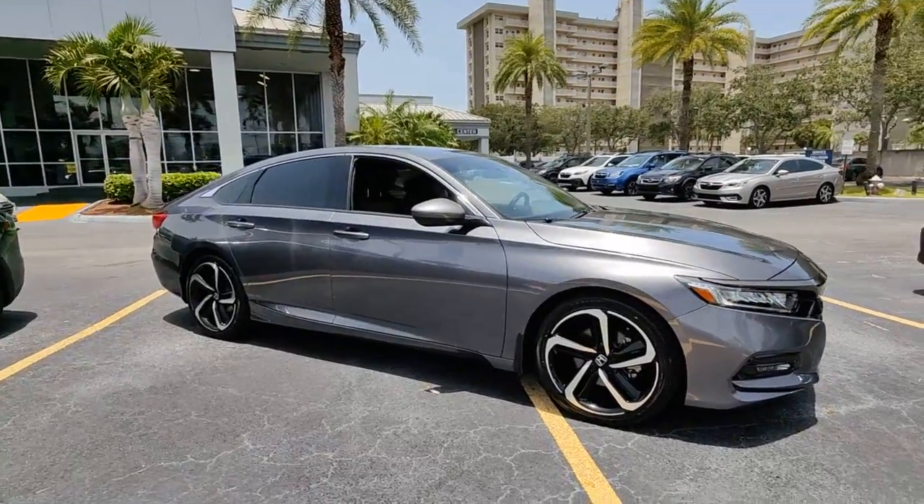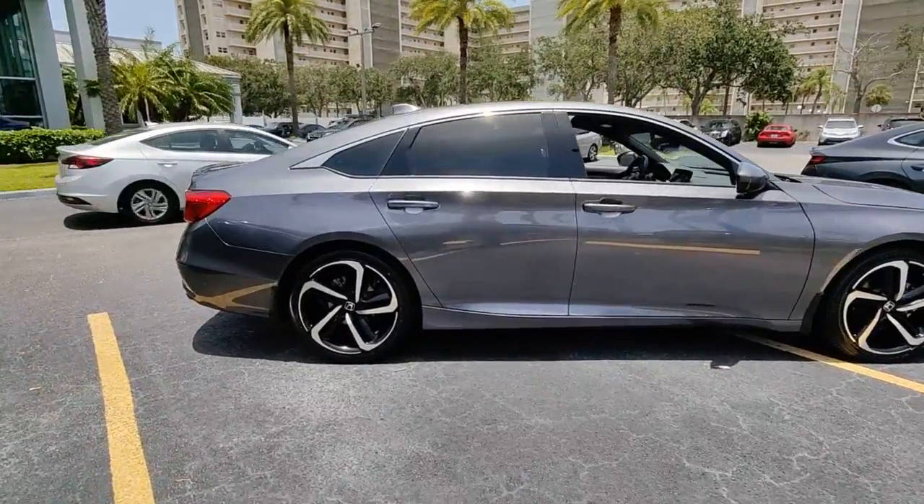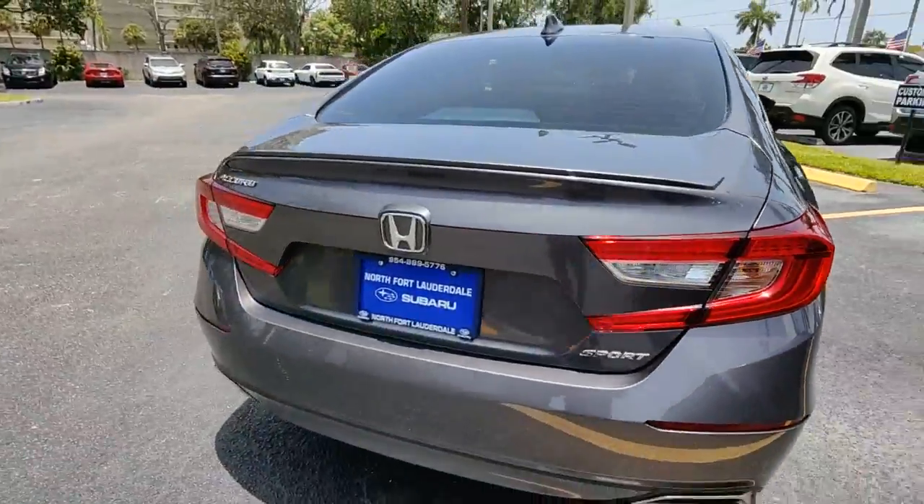Enjoy the view of this 2020 Honda Accord. With less than 25,000 miles on the odometer, this vehicle stands out from the rest. Prepare to be amazed by the Accord.